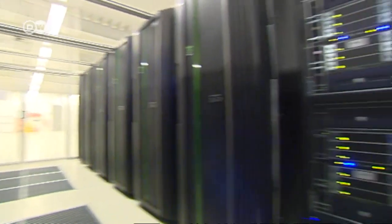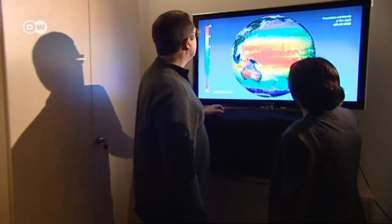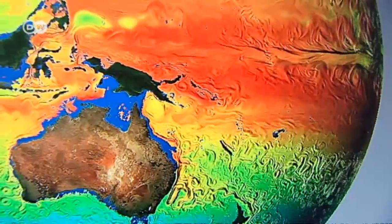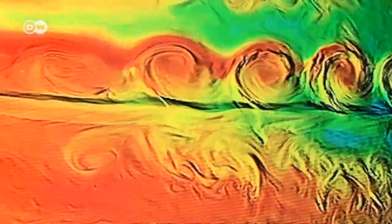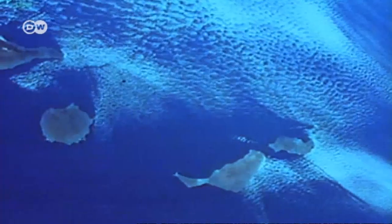The supercomputer has produced something so far unique in climate research: a detailed model of the ocean with a resolution of 10 kilometers per pixel, complete with water temperature, currents, and vortices right down to the very bottom of the sea. The deeper ocean is the big mystery — we don't know enough about it and there are hardly any observations available, but this model provides an initial insight into how it looks. It's another step on the road to mapping out the Earth's entire complex climate system on the computer.